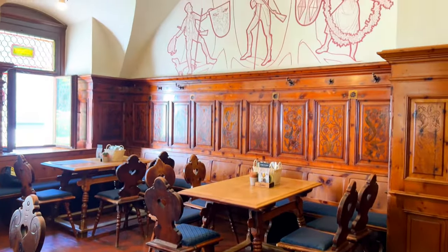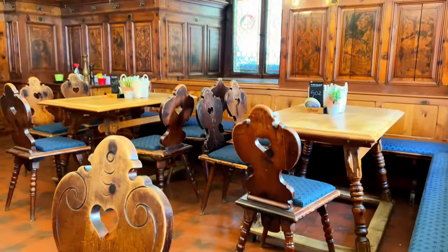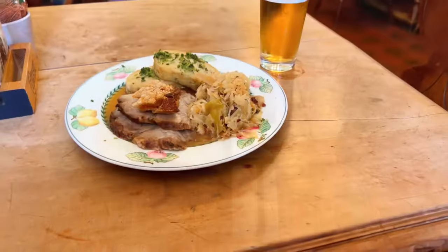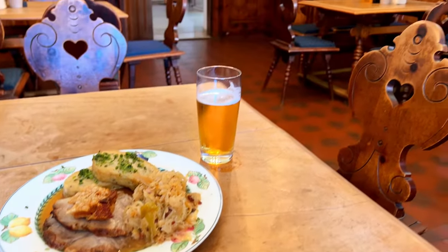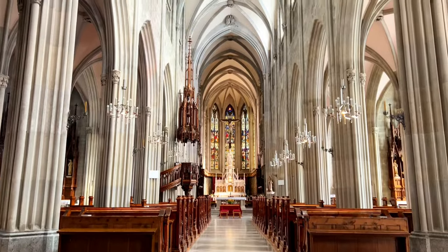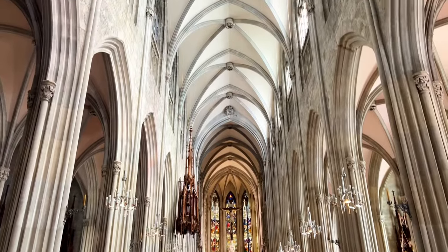Beyond the library, Admont Abbey has many different things to do. They have a wonderful coffee shop and restaurant called Stiftkeller Admont, where you can treat yourself to afternoon tea, a beer, wine, coffee, or one of their monastery roasts — a dish with pork, dumplings, and sauerkraut.